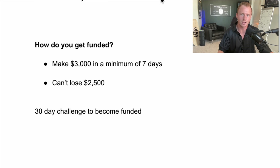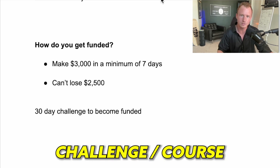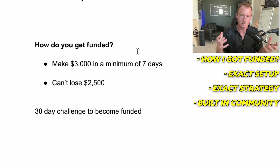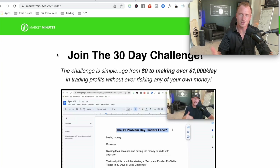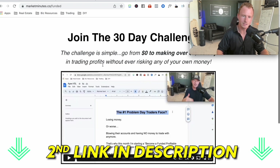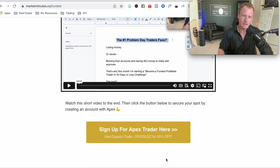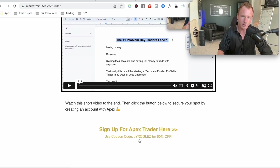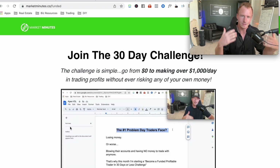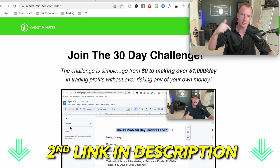I'm also throwing in a bonus: a mini day trading challenge and course where I teach you how I got funded and show my exact setups and strategy. We also have a community built into this challenge so you can network with other traders and ask questions. If you're interested in joining this 30-day challenge, go to the second link in the description. You'll get 50% off plus all the free bonuses — the training, the challenge, and the community.